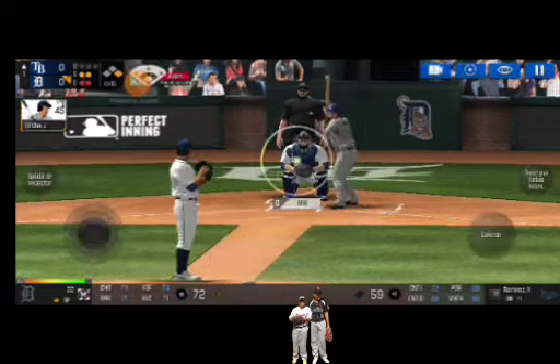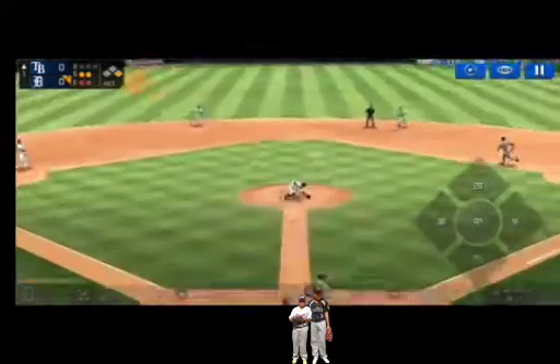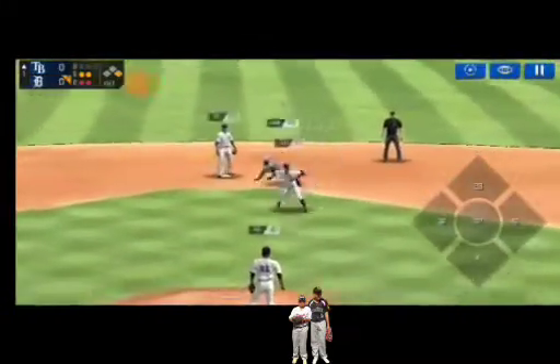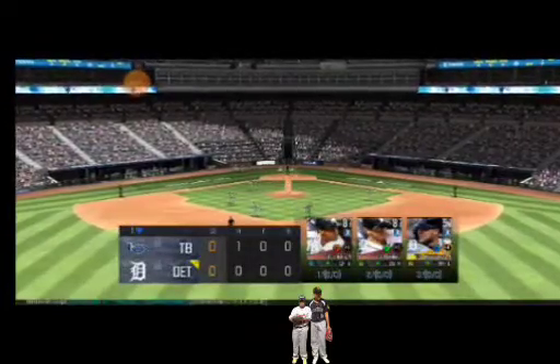Strike two. He made the tag in time. The team will be coming up to bat.